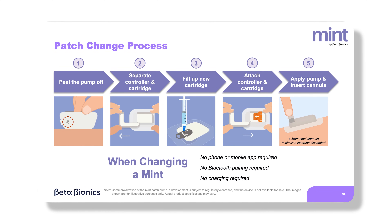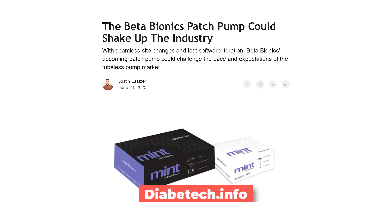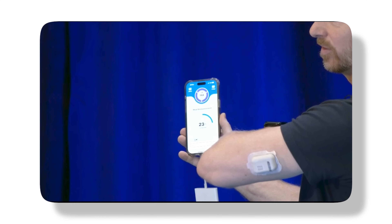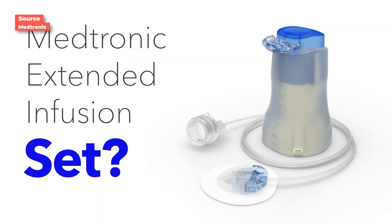They're trying to make Mint a seamless experience — you just put it on and it starts working; you don't even need an app. However, they said this pump would only last three days. I think they should start with at least four, especially since we're already seeing other pumps working for seven days. It seems odd to be working on a pump coming out in a few years that still only lasts three days — we should be aiming for more, not least because of the extended infusion set from Medtronic, which I'll get into in a second.